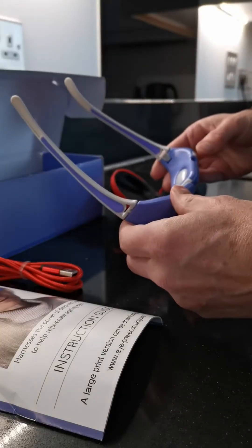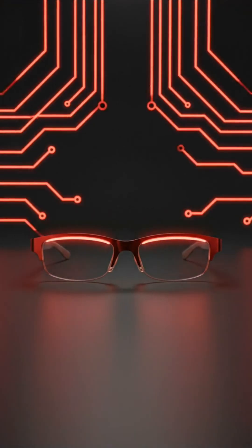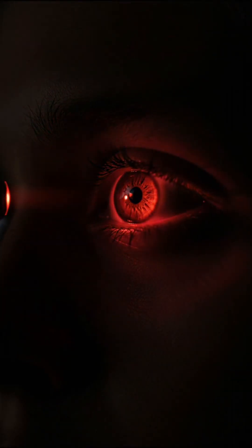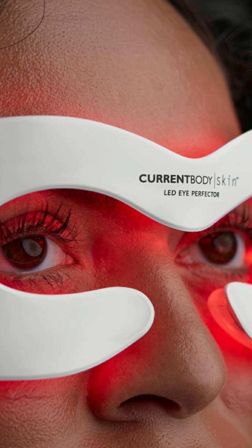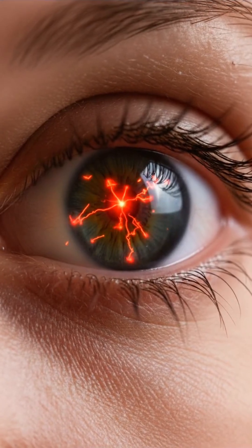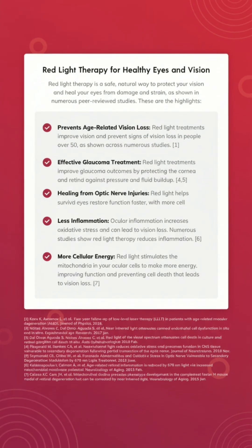Imagine supporting your eye health with just three minutes a week, right from home. iPower Red is a wearable red light therapy device designed specifically for your eyes. Shaped like lightweight glasses, it emits 670 nanometer deep red light, a wavelength shown to reach the retina and energize the cells that help you see.